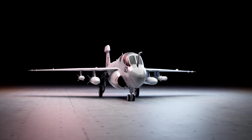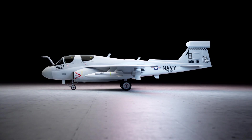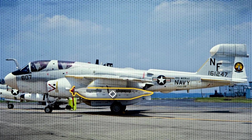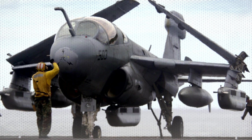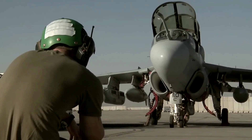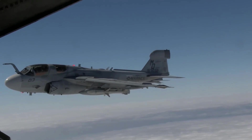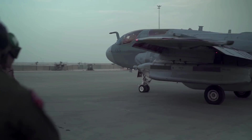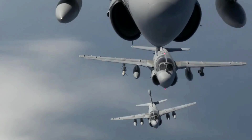The EA-6B Prowler's design is a testament to its role as a specialized electronic warfare aircraft. Its airframe is equipped with a variety of antennas and sensors that enable it to perform its missions effectively. At the heart of the Prowler's capabilities are its ALQ-99 jamming pods. These pods are mounted on the aircraft's wings and belly and are capable of emitting powerful jamming signals across a broad frequency spectrum. The ALQ-99 can create electronic noise to interfere with enemy radar and communication systems, effectively blinding adversary defenses and providing a tactical advantage. The system is highly adaptable, allowing the Prowler to target specific electronic threats and alter its approach as needed.